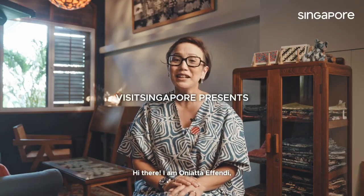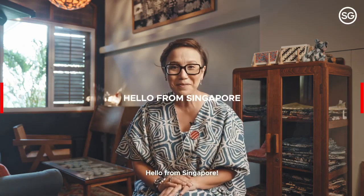Hi there, I'm Onyata Effendi, cultural entrepreneur and founder of Baju Bai Onyata and Gallery Toko Kita. Hello from Singapore.